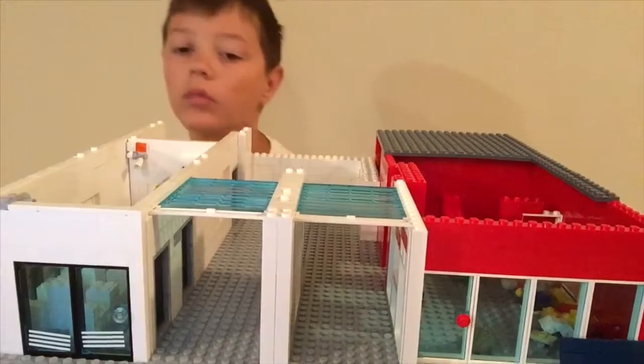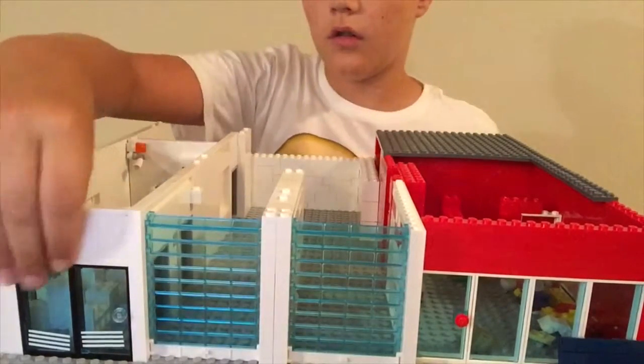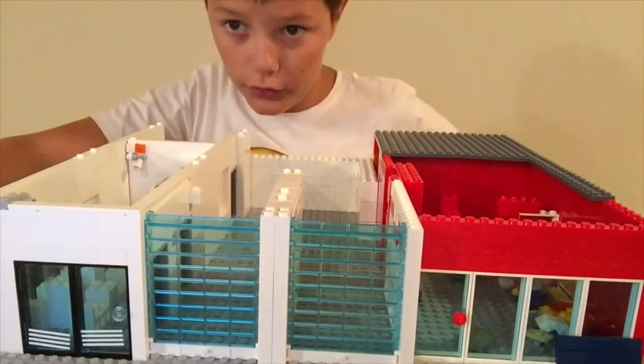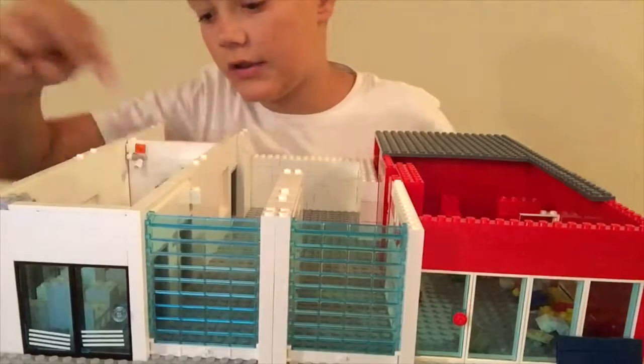Okay, and for the lobby of the police station — I'll get a better review for you guys later — there's some chairs right here and in the back there's a desk.